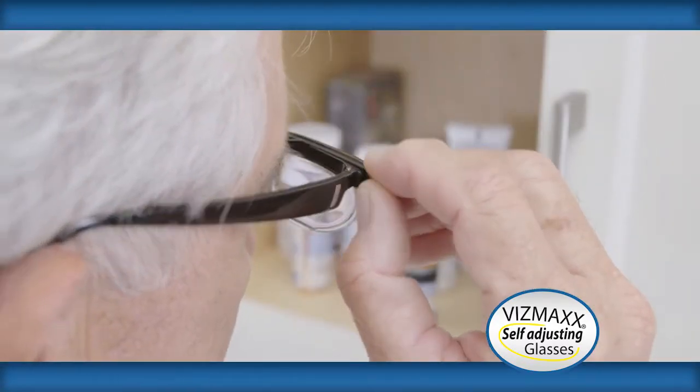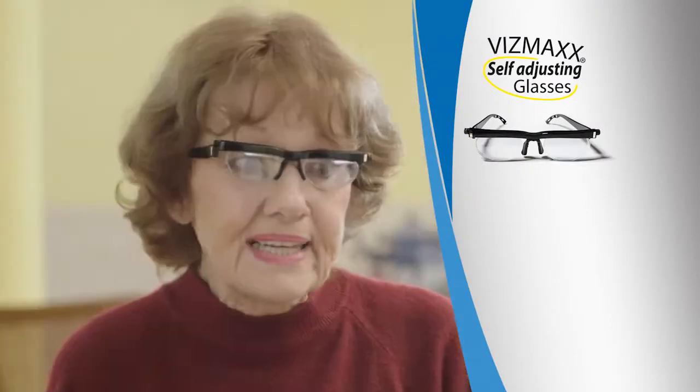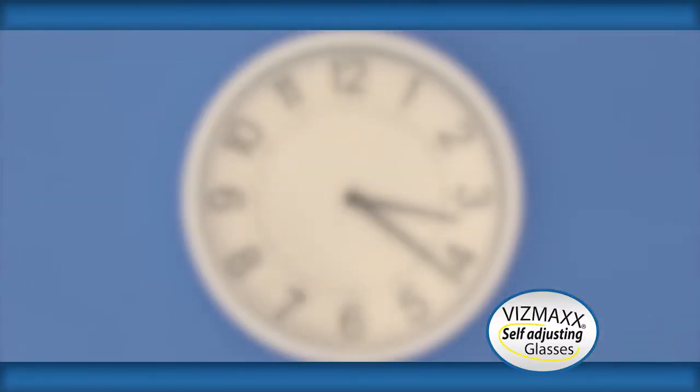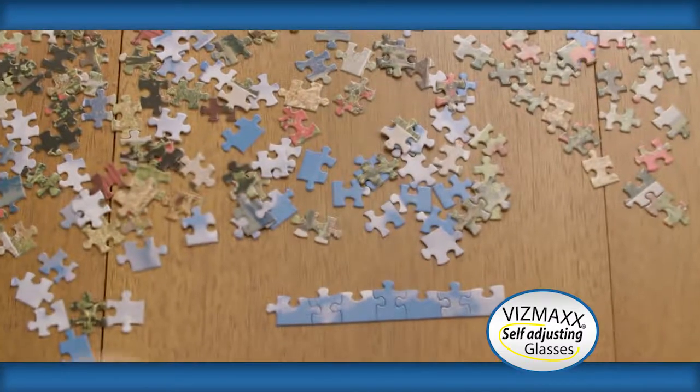I just dial in. I'm set to read far or near. At my age, I don't want to be going to the ophthalmologist every six months to get an adjustment. These glasses don't require that — the adjustment, you do it yourself. You can see the clock across the room or you can work your puzzles or read your book. It saves you a lot of money, too.